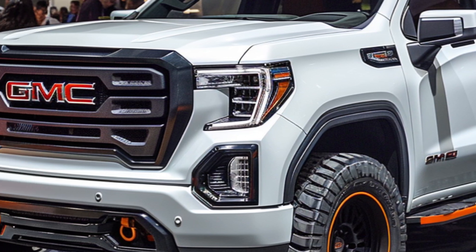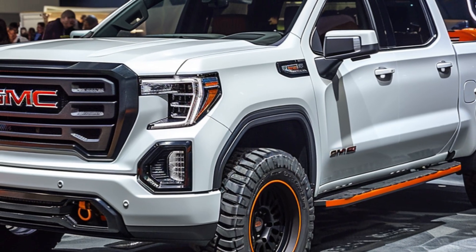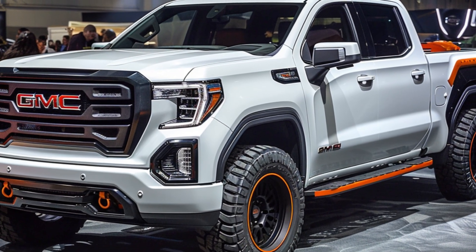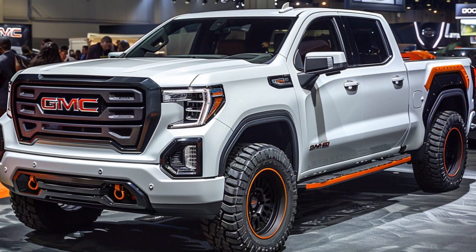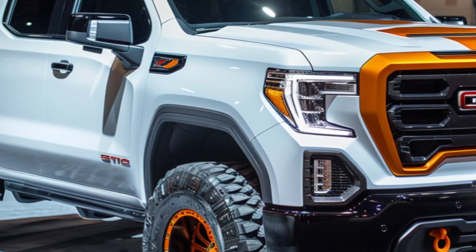Let's kick things off with the front view. The 2025 GMC Sierra 1500 features a bold new grille that gives it a commanding presence on the road. The large round LED headlamps are not only stylish but also provide excellent visibility. The aggressive front bumper design adds to its robust and modern look.